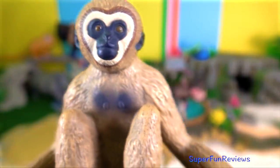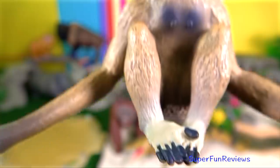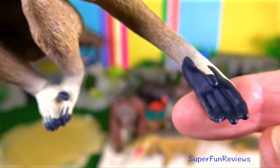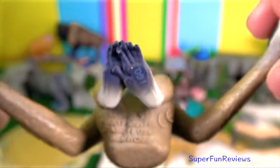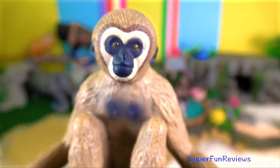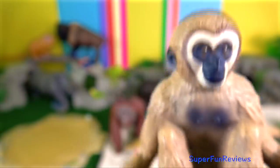Gibbons are the fastest and most agile of all tree-dwelling, non-flying mammals. They are among nature's best brachiators. Their ball and socket wrist joint allows them unmatched speed and accuracy when swinging through the trees.